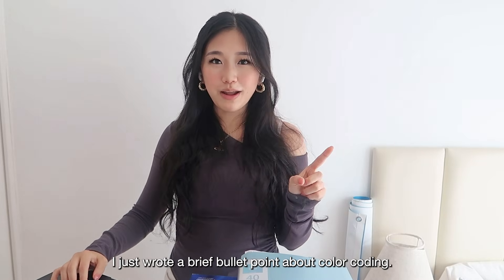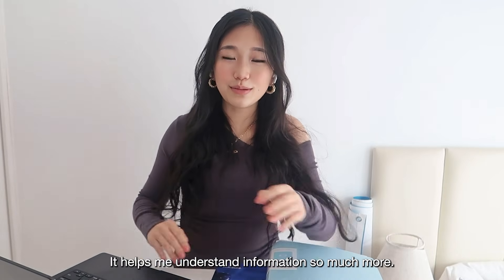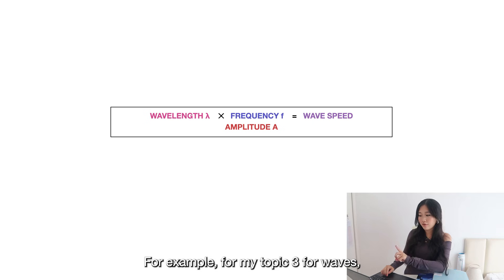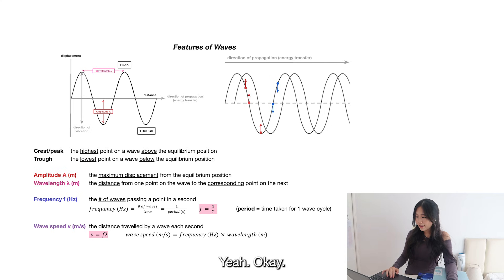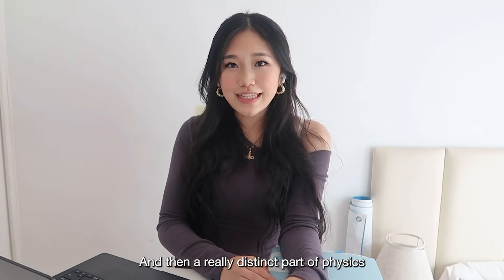Color coding is so important — it helps me understand information much more easily. For my topic three on waves, I color coded all the different properties, and every time I mentioned something in my notes or it appeared in a formula, I would use the same color for it consistently.